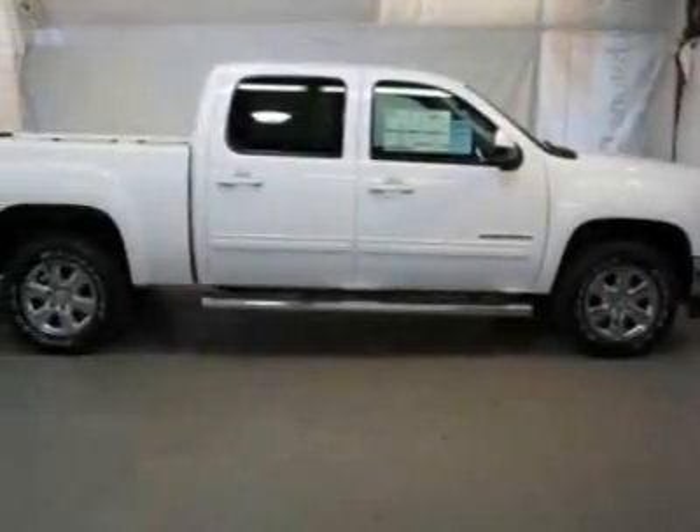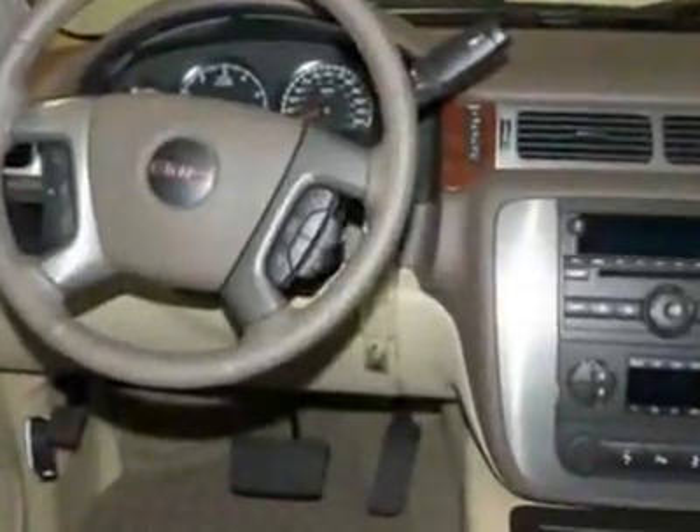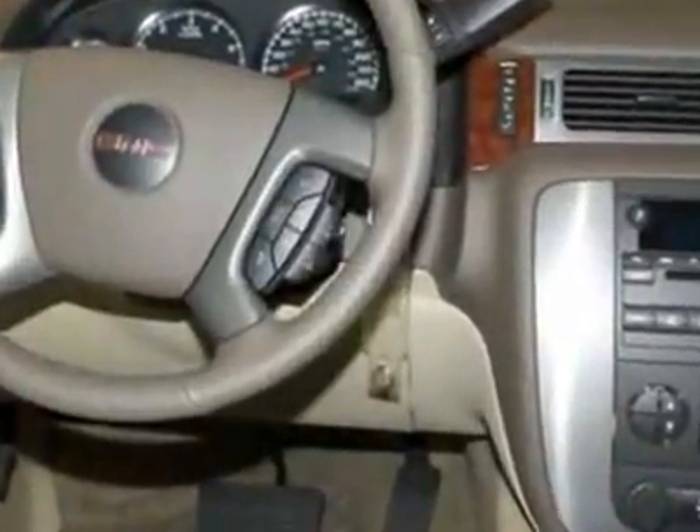Take a look at this new 2012 GMC Sierra 1500. For your protection, this vehicle has a full factory warranty.